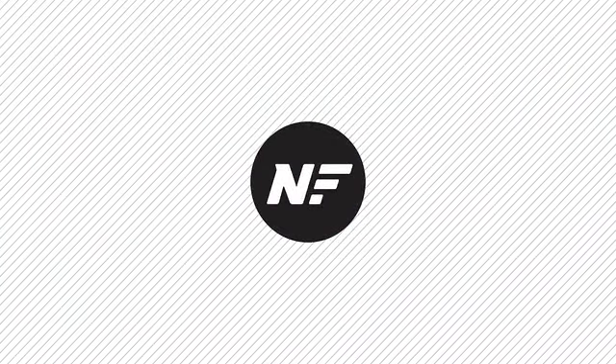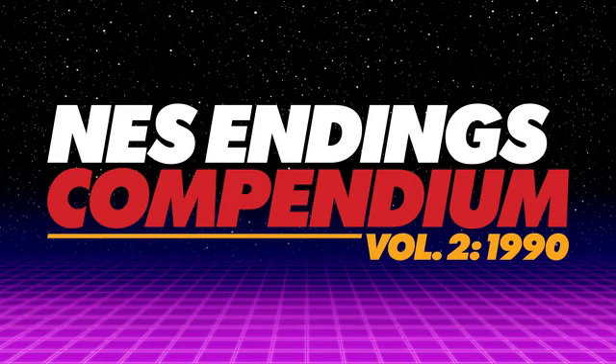Well, that time is now. NES Endings Compendium Volume 2 is complete, and Ray just needs to raise the funds to print it.